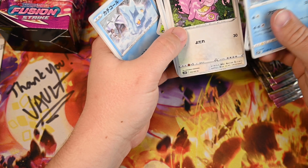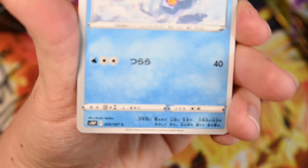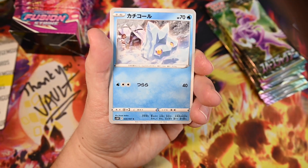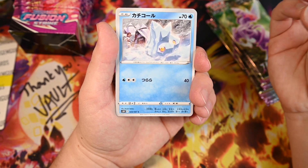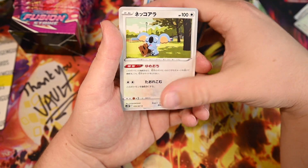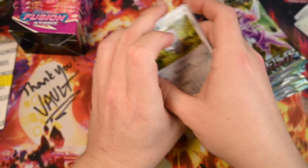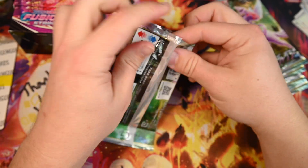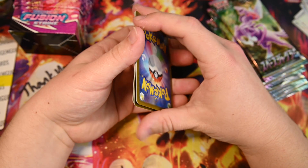Looking at the rarity system — instead of symbols like the English versions, these use letters: C, U, R, and so on. The Psyduck had a U, so yeah, they have letters instead of symbols. I can see a C, uncommon, and various R designations. Opening the first pack — Furret, Bronzor, Heavy Ball, Shieldon — yeah, in these little five-card packs you aren't promised anything. But since these came from a booster box and my cousin had some decent pulls, maybe one of mine will have something in it too.